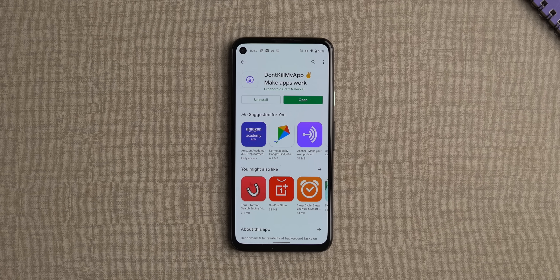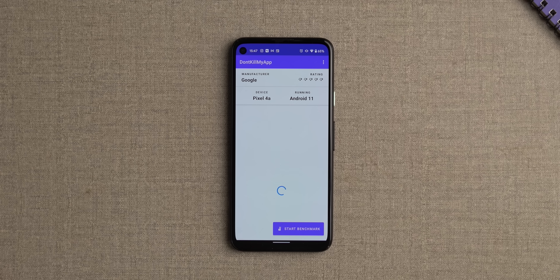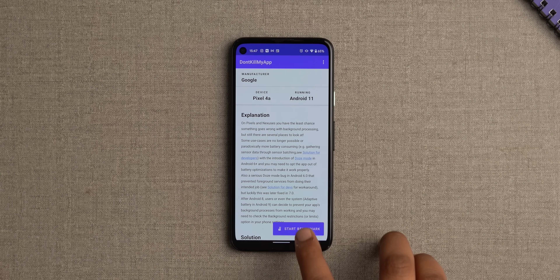Don't Kill My App is a new benchmark app that arrived in 2020. Unlike CPU and GPU benchmarks that don't give you an idea about real-world performance, Don't Kill My App brings you exactly that. This benchmark app shows you if your phone is killing apps in the background or not, because a lot of people do that to conserve battery life and it does ruin the experience.